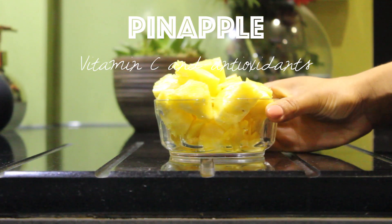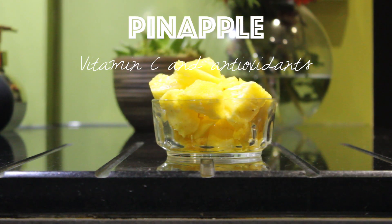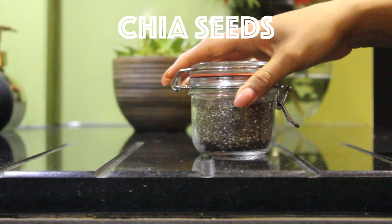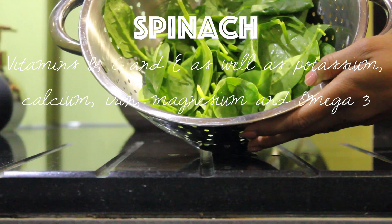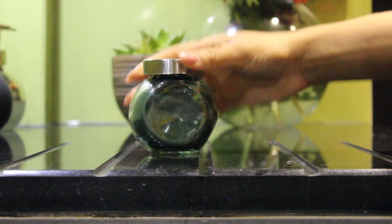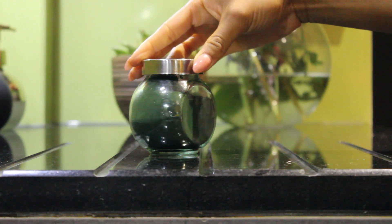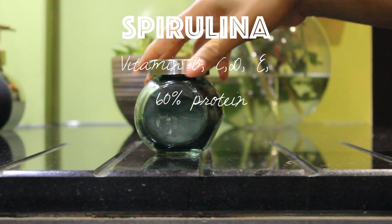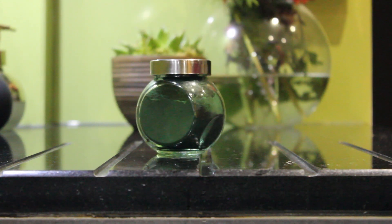This is a nutritionally dense smoothie — I call it the Mad Mango — and it has lots of antioxidants which really stimulate the hair follicles. It's great because it has enough sugar to keep you going when you're working out. I add mango, pineapple, chia seeds, and then spirulina. You want to build up the amount of spirulina because some people find it has a slight taste, but it is so potent.